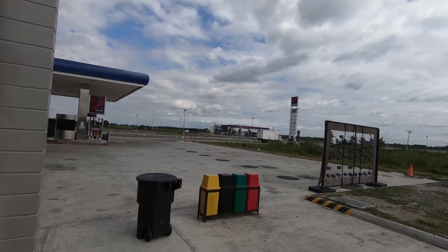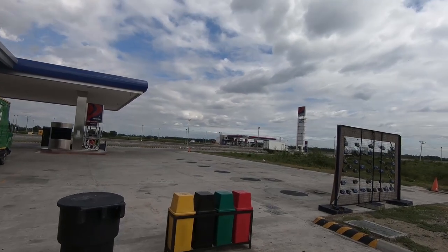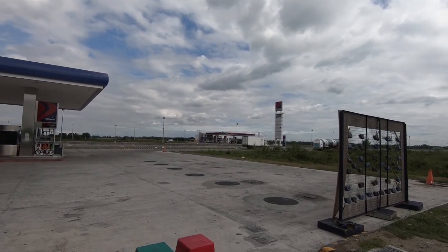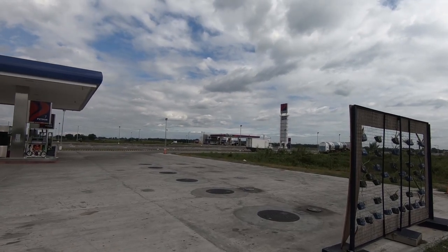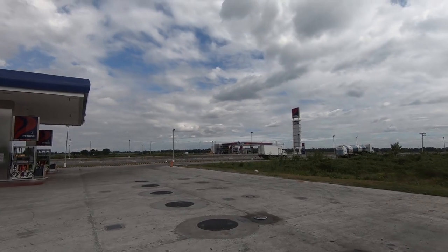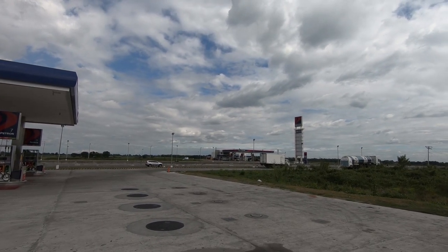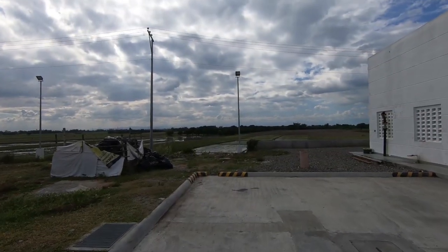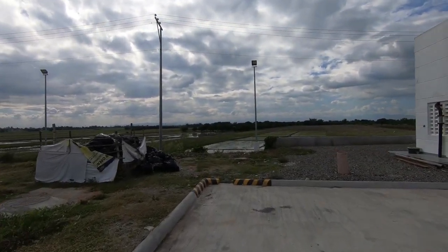If you look right across on the other side of the highway you'll see a place almost exactly like this. So if you see this area and you're traveling north on TPLEX, you'll know that this is the last gas station before you exit TPLEX.